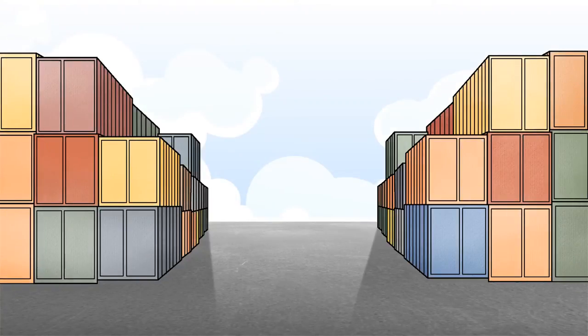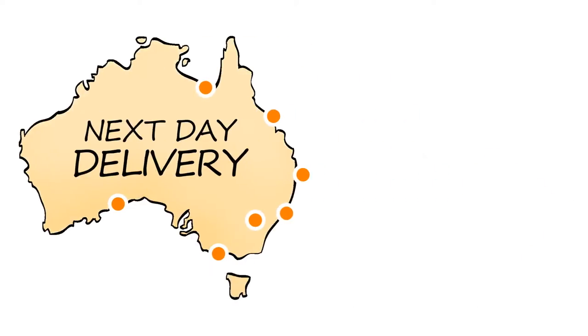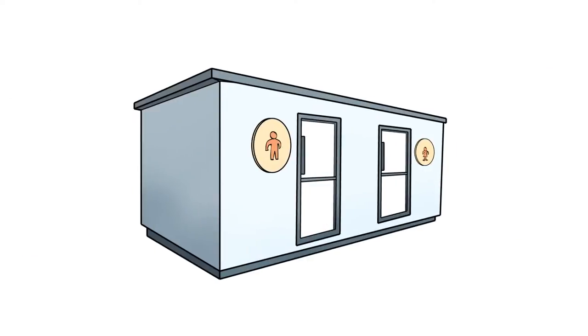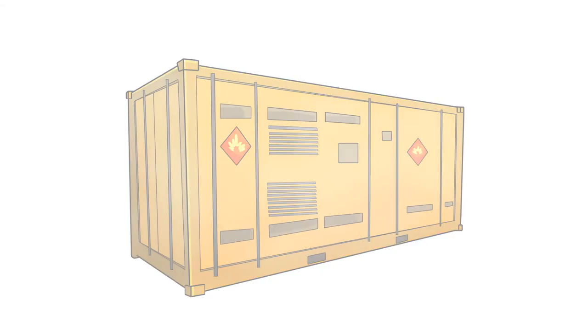Looking to buy a container? We have a large range of containers with most standard products ready for next day delivery. From side offices to workshops, ablution containers to container shelters and dangerous goods containers, we can do it all. The opportunities are endless.